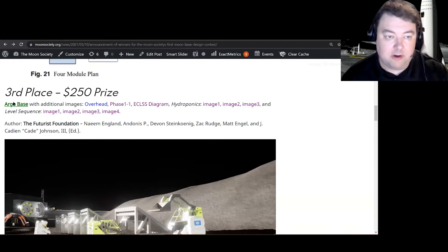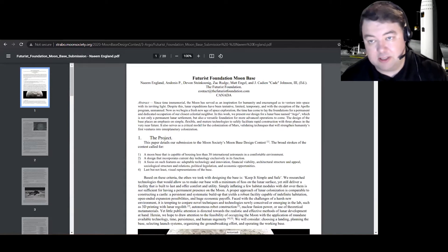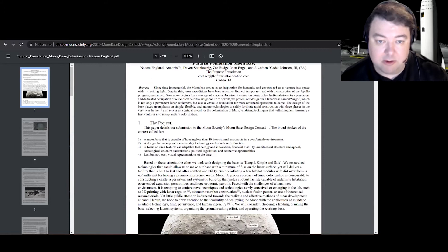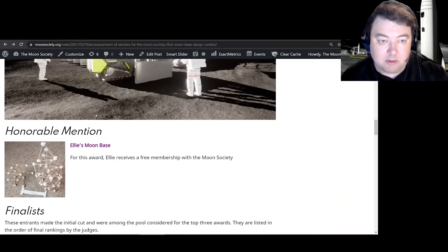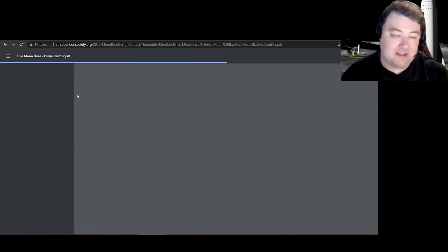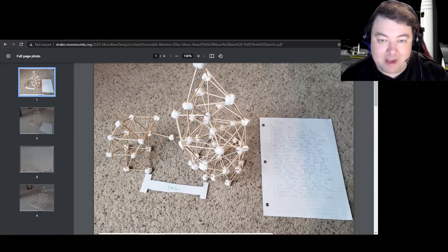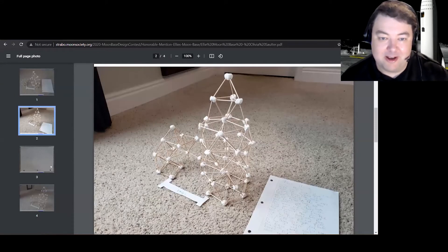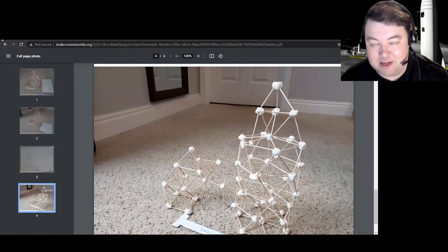That was the third place winner, Argo Base. All of their actual submissions and the entire PDF are available on our website — each contestant team sent in a 10-page research paper as well as renderings. I also want to highlight our honorable mention, which was Ellie's Moon Base. Ellie was a young lady who made a physical model of her moon base out of marshmallows and little wooden sticks. We awarded her a free membership in the Moon Society.